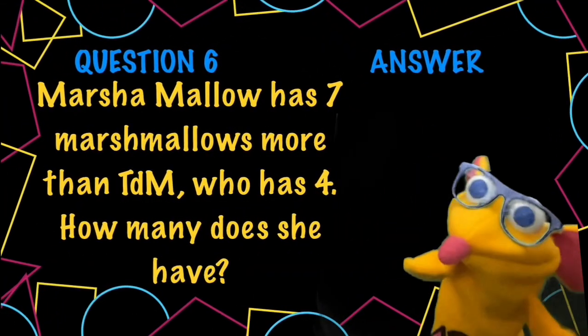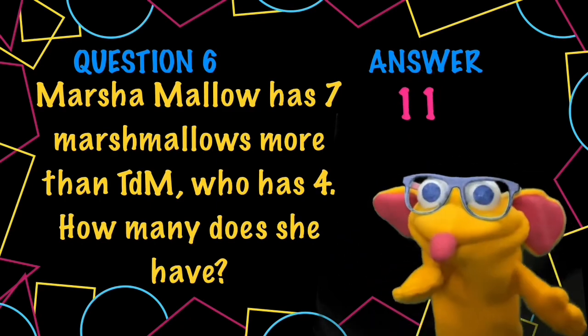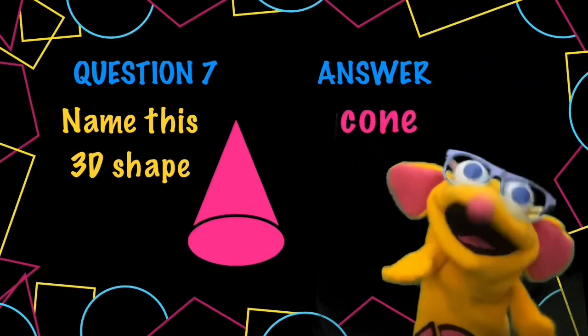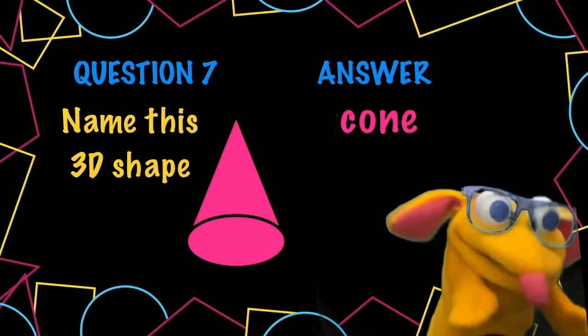Marshmallow has 7 more than TBM who has 4. That's a total of 11 for Marshmallow. Let's look at the next question. That is a cone, like an ice cream cone, except this one's the other way around. You would struggle to put ice cream in that one.